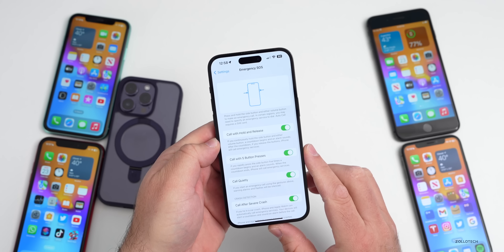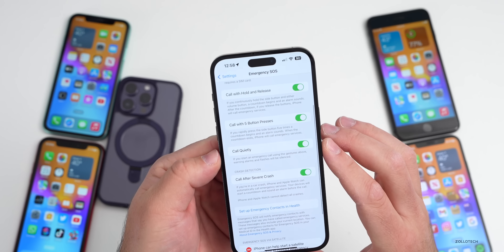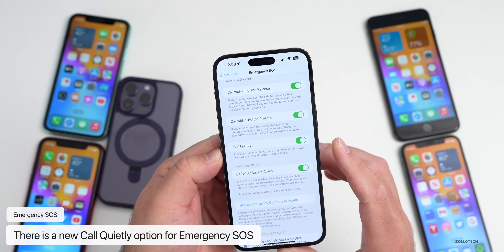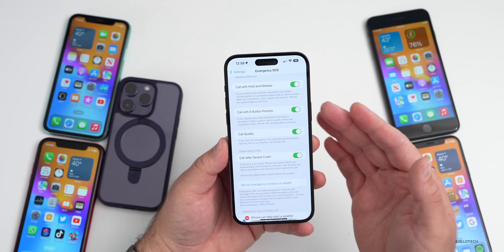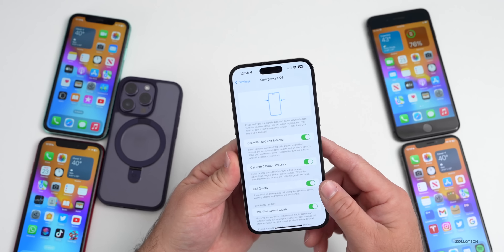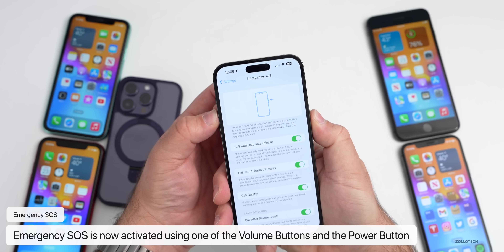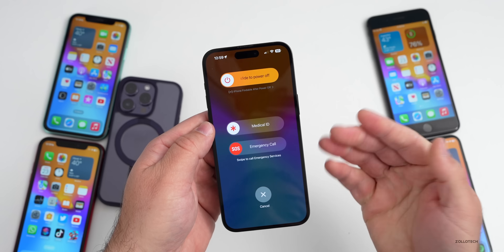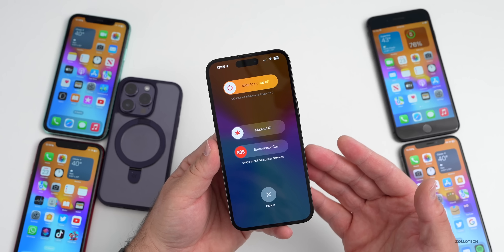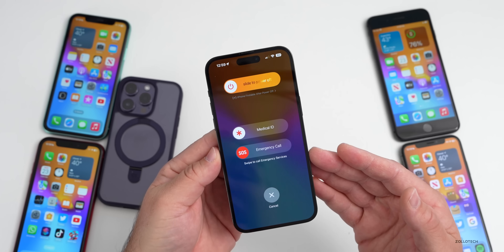Emergency SOS gets an update as well. If we go into Settings and go to Emergency SOS, you'll see it says 'Call Withhold and Release' — that's been reworded. There's also a new option for 'Call Quietly.' If you start an emergency call using the gesture, alarms and flashes will be silenced. Additionally, Apple has made it so you have to trigger Emergency SOS using two buttons — either volume up or volume down, then press and hold the power sleep/wake button. This makes it harder to trigger accidentally, probably in response to people triggering it on roller coasters or ski slopes.